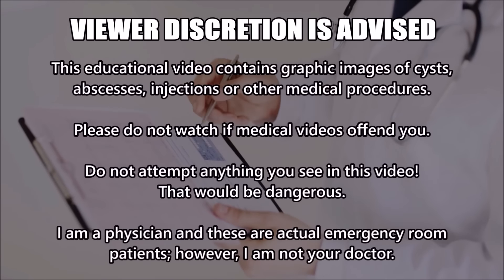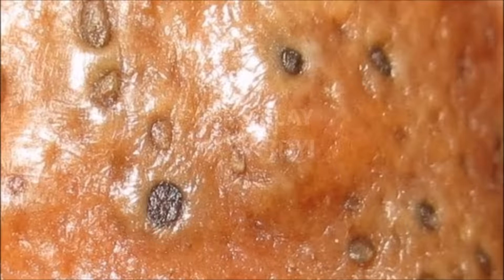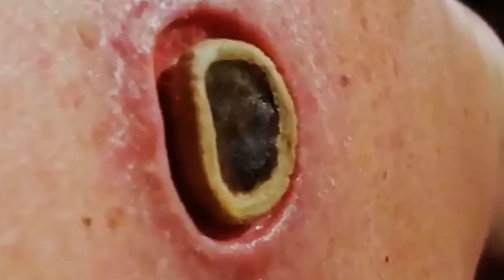Today on Medical Jeopardy, Jennifer is going to look at five extreme medical conditions and do her best to diagnose each one. Play along at home and keep score. You have 15 seconds to identify each condition. Are you ready? I'm ready. Alright, let's kick it off right about now.